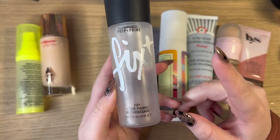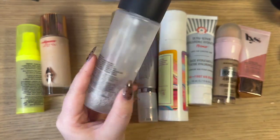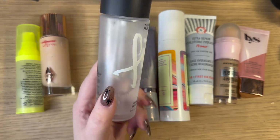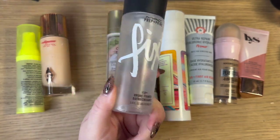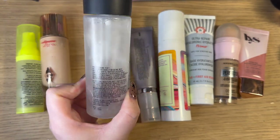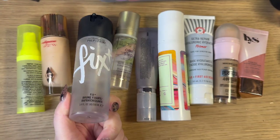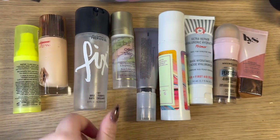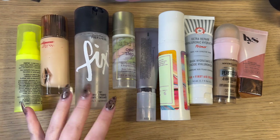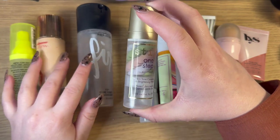Then I have this one from MAC — the MAC Fix Plus. I use this not really as a primer, not really as a setting spray, just kind of whatever. I do like to use it to wet my sponge every now and then — it's a nice multi-purpose mist. I don't use it a ton, and I really should pull it out and keep it on my desk. I only have a very little bit left and it says 24 months, and it's probably creeping up on about 24 months. I do like it but I don't know if I would ever repurchase it.